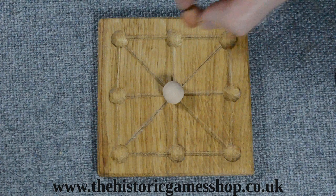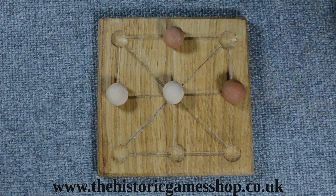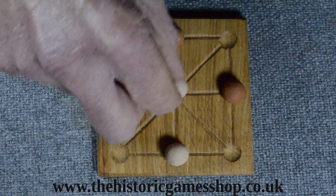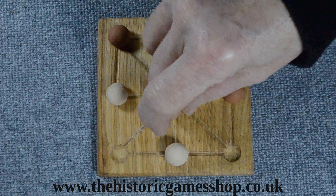Though these videos are very much an overview, I do demonstrate a number of historic games, such as this, which is the Roman, medieval, and 17th century game of Three Men's Morris. The videos do, though, give an idea of which games were played and when.